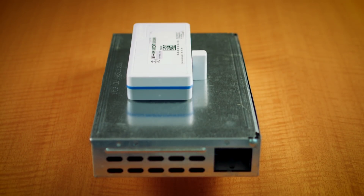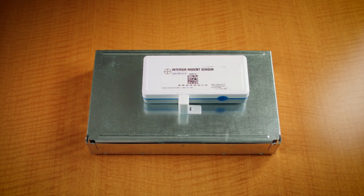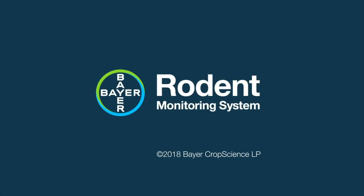By addressing infestations before they can grow out of control undiscovered, we can make an important leap forward in rodent control and food safety. IoT will change the way monitoring is done today. Undoubtedly, you will begin seeing more and more of these devices in a wide range of facilities across the country, and this will only increase in the months to come. At Bayer, we are proud to provide a service that will help protect public health with our rodent monitoring system.